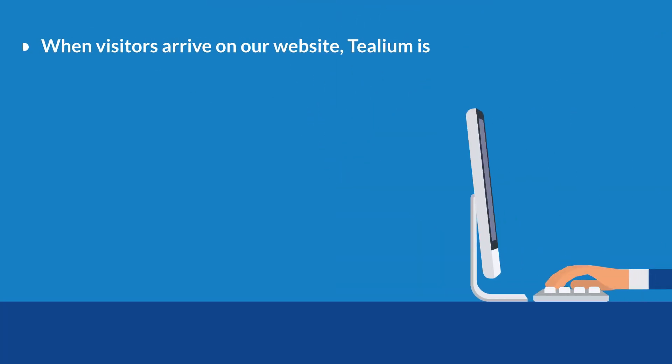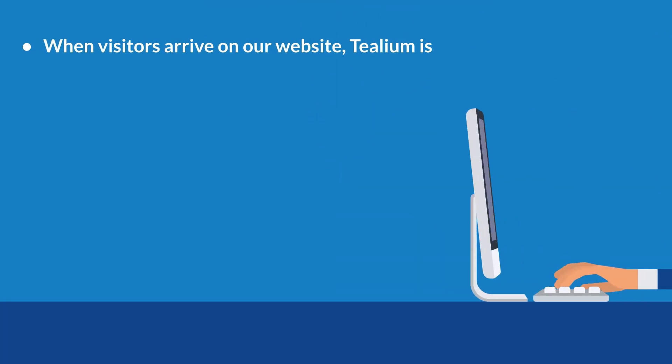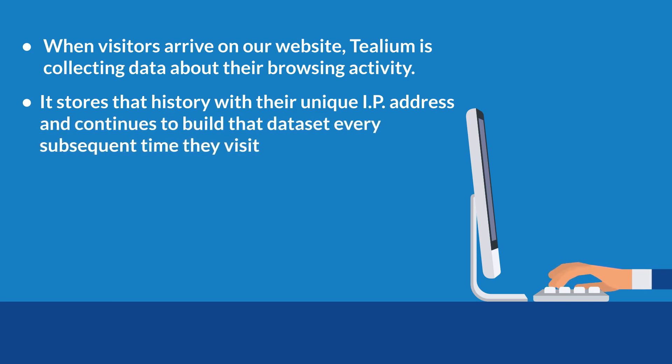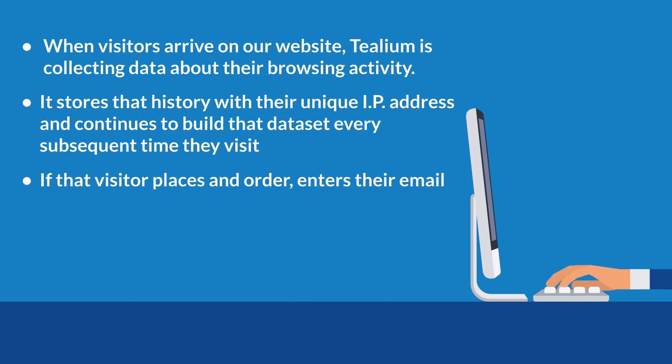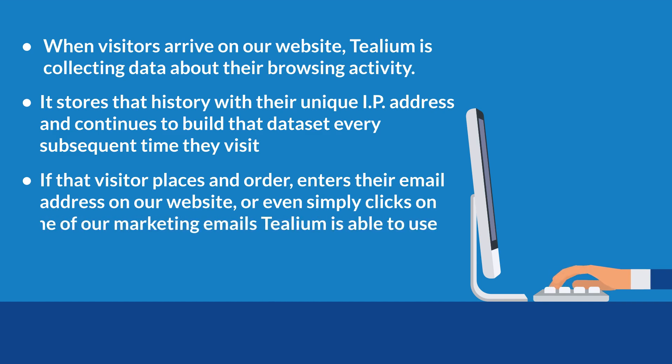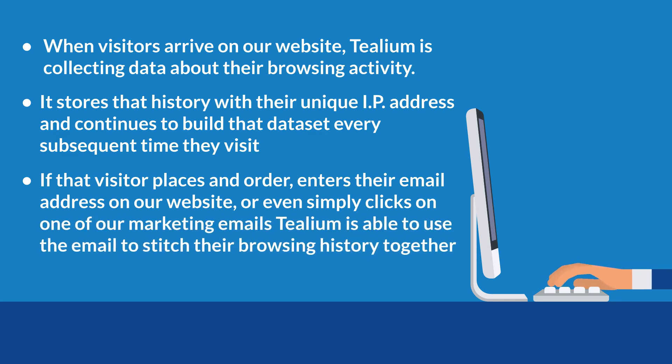Here's how it works. When visitors arrive on our website, Telium is collecting data about their browsing activity. It stores that history with their unique IP address and continues to build that data set every subsequent time they visit. If that visitor places an order, enters their email address on our website, or even simply clicks on one of our marketing emails, Telium is able to use the email to stitch their browsing history together with our order history in SAP.